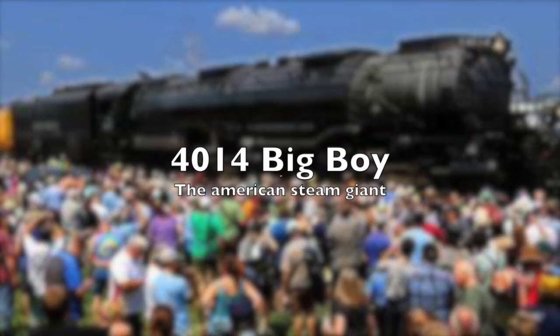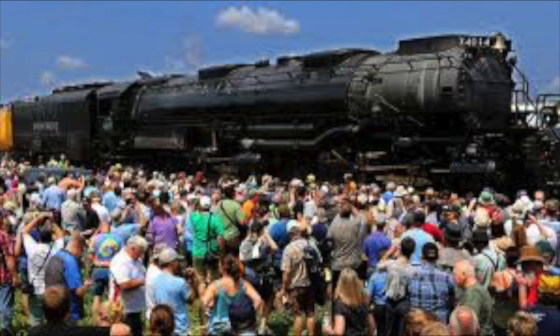We will be staying across the pond in this week's video, and today we'll be looking at the largest steam locomotive ever built. Its name is Big Boy, and well, it lives up to its hype.